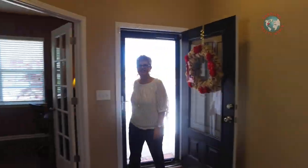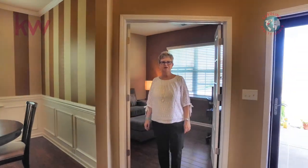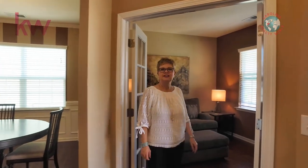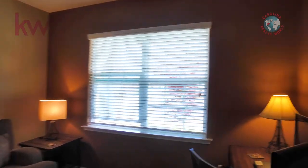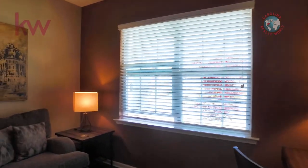Hello everyone, we're here at 119 Swamp Rose Drive in Mooresville, North Carolina, in a neighborhood called The Farms at Lake Norman. This house has over 3,000 square feet. This is your beautiful study or office.